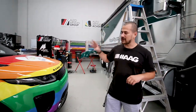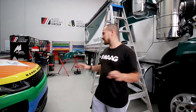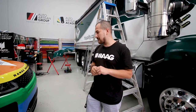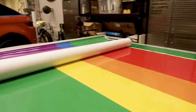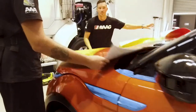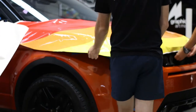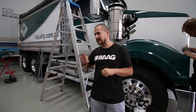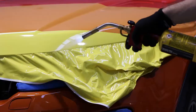So we've got a Range Rover Evoque here and we've wrapped it in what you can call a commercial wrap. Basically we've taken nothing off — just taken the handles off the vehicle — and that's pretty much about it. It's been a quick turnaround, a one-day install. The challenging part was obviously getting all the lines matched up, and I think the guys have done an exceptional job in doing that.